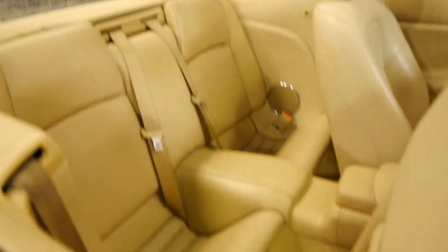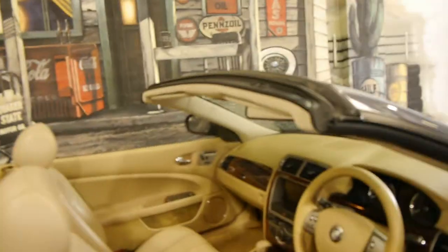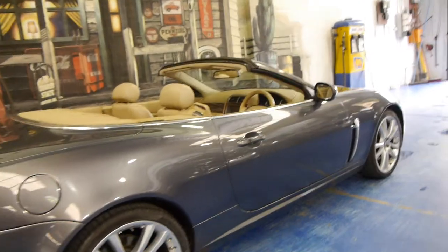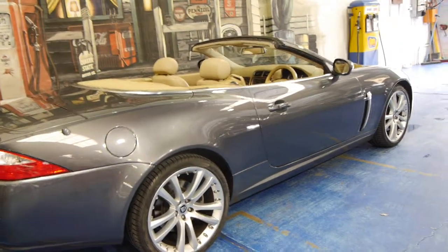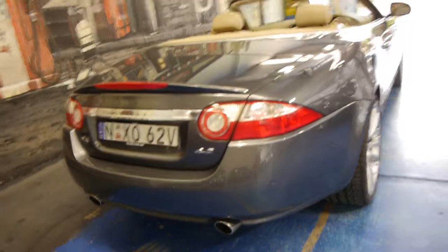It is a four-seater as well. Now that these have come down a bit in price over the past year or two, we think they represent absolutely excellent value — when you consider the fact that we're still selling good XK8s and XKRs for around $40,000 to $45,000. We think these represent very good value indeed.